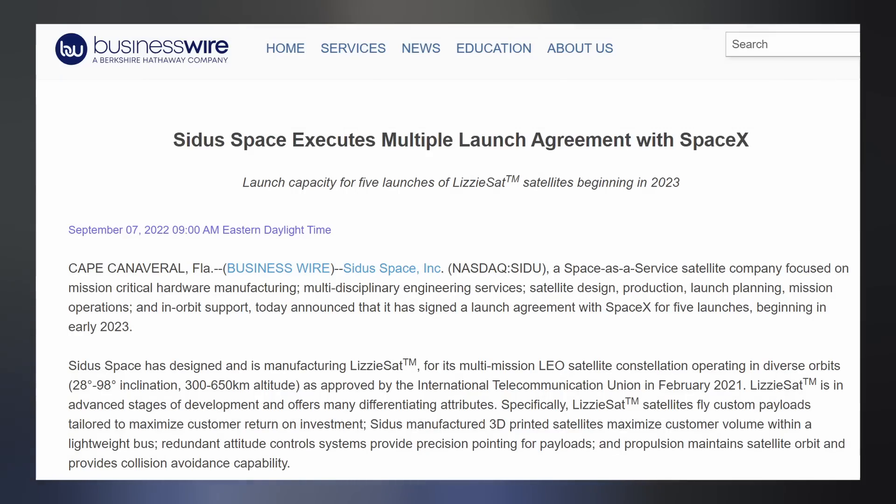In other related news, SpaceX just signed an agreement to launch five low-Earth orbit constellation missions for CITIS Space. Their Lizzy SATs fly custom payloads tailored to maximize customer return on investment. The spacecraft are currently in advanced stages of development.